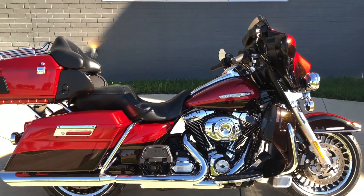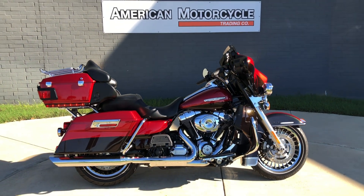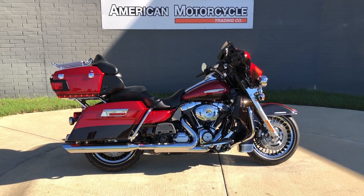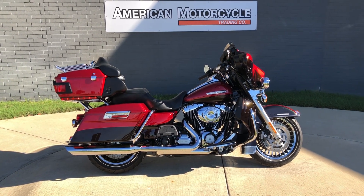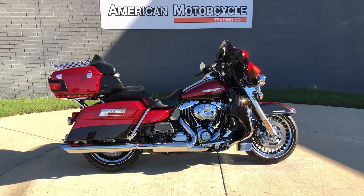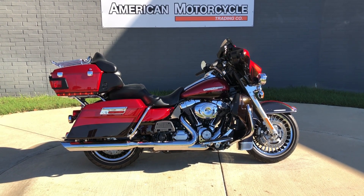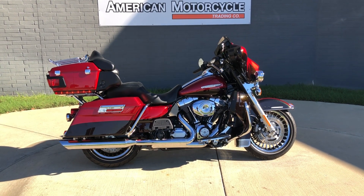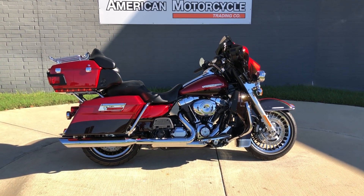If you'd like to know more about it, pick up the phone and give us a call, or you can always click on that link below in the description — it'll take you directly to our website where you can also view the rest of our inventory. We do have a full parts and service department, we offer finance and warranty options, we accept most anything on trade, and we ship and sell bikes worldwide. This is Rusty with American Motorcycle Trading Company in Bedford, Texas. The freedom to choose.